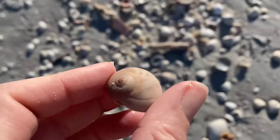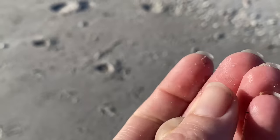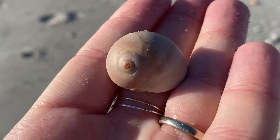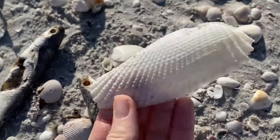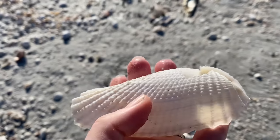A shark eye — yep, a delightful little moon snail known as a shark eye.